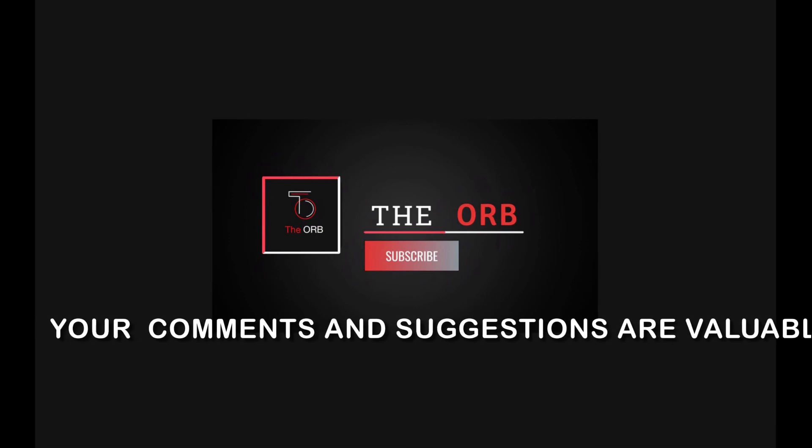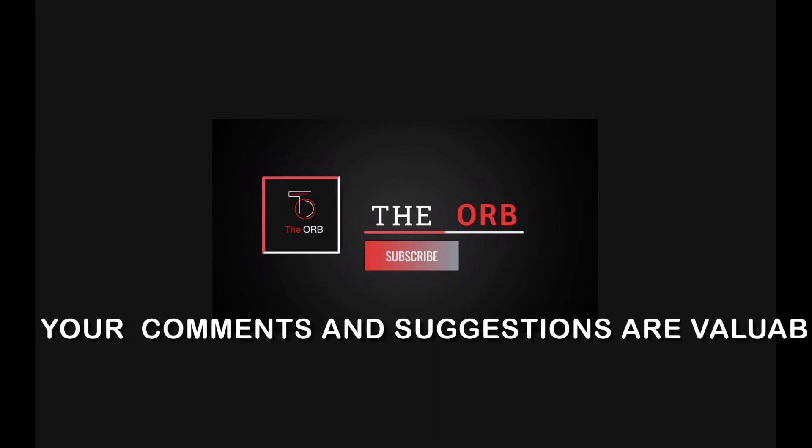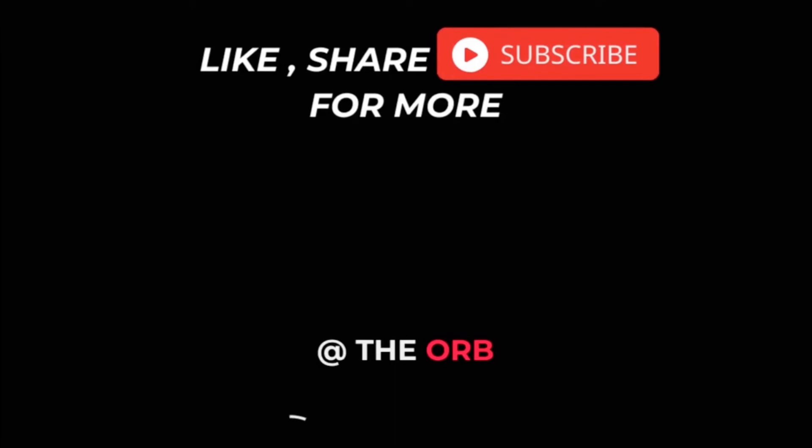If you enjoyed my video, please let me know by writing in the comment section, and share any suggestions you have. Please do like, share, and subscribe for more. Thank you.